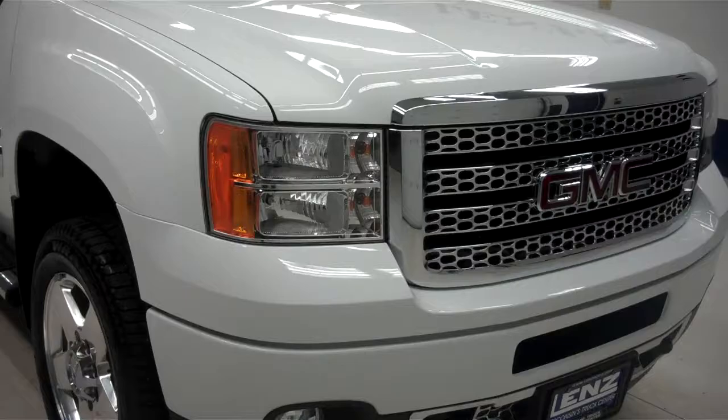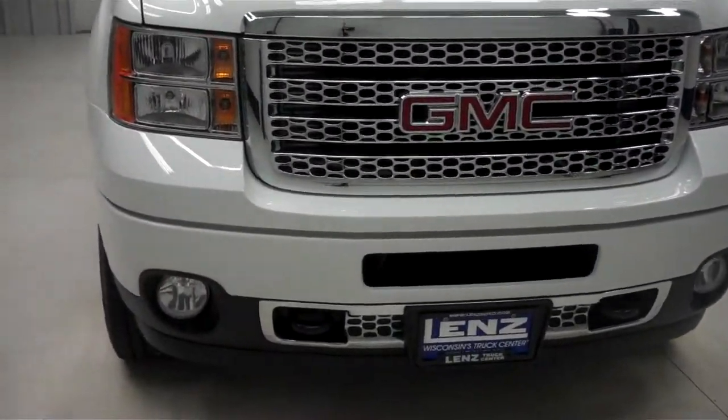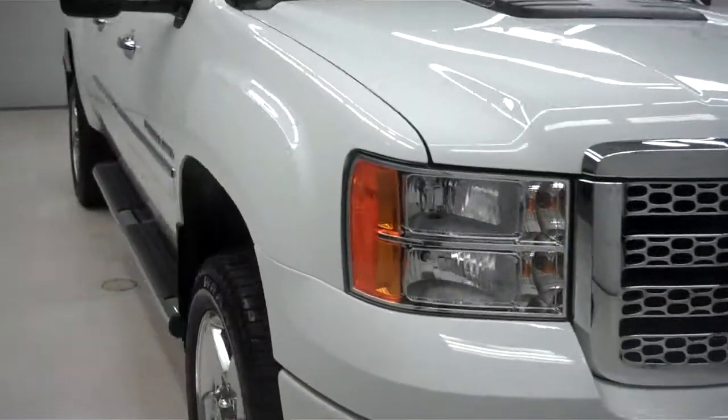We have the patented billet style Denali grille, very clean with factory fog lights — very clean in the front of this truck.